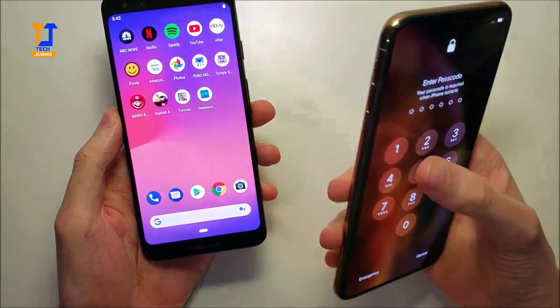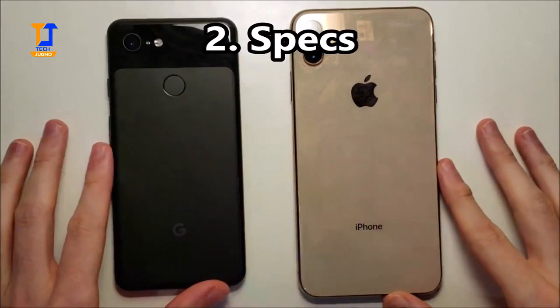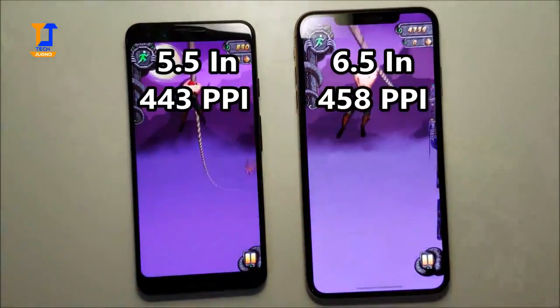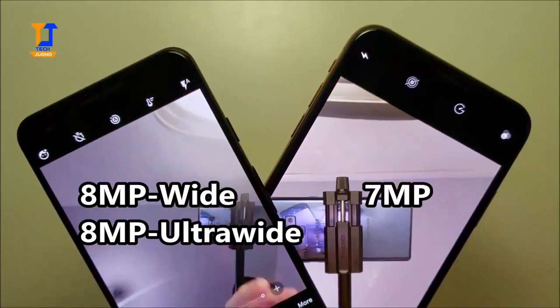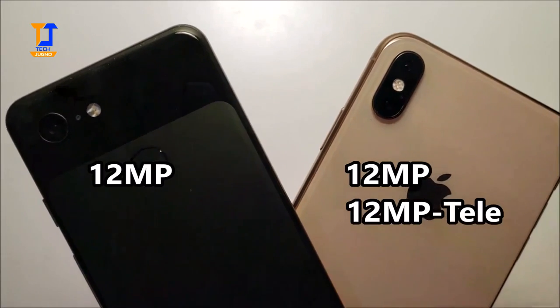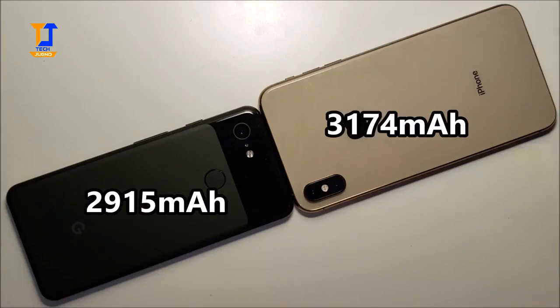Alright guys, next we have the specs. The iPhone has a larger screen, but both screens are OLED. Under the front we have a dual camera setup versus one camera, and on the back we have one camera versus two. The iPhone also has a larger option for storage.